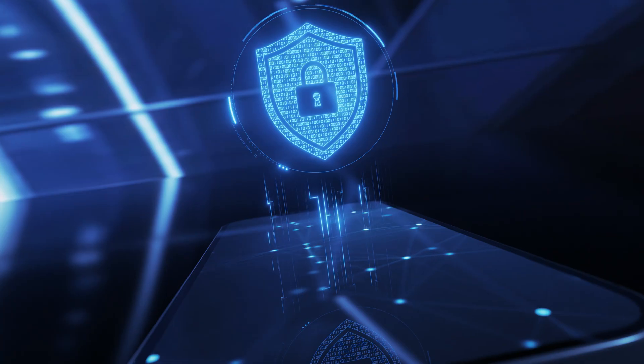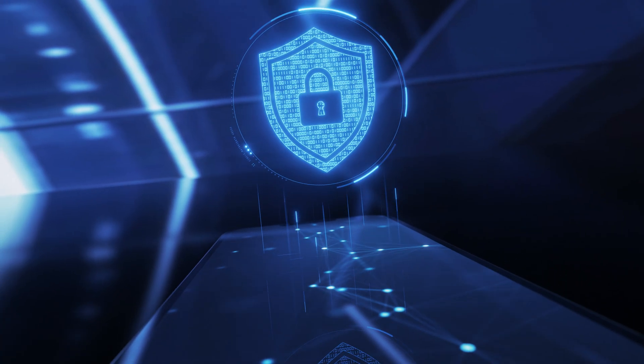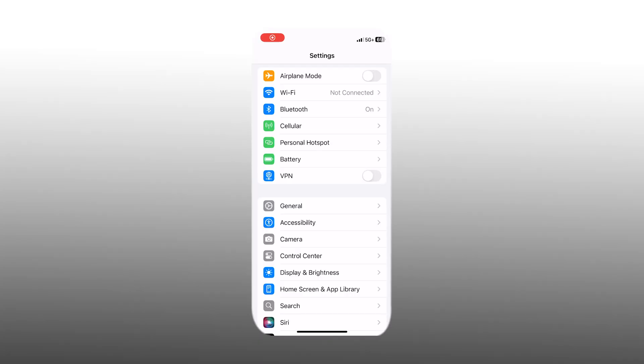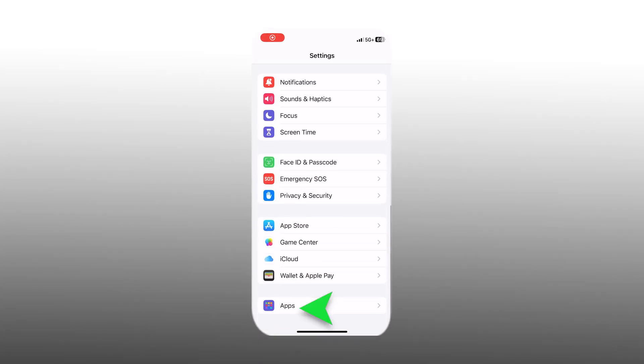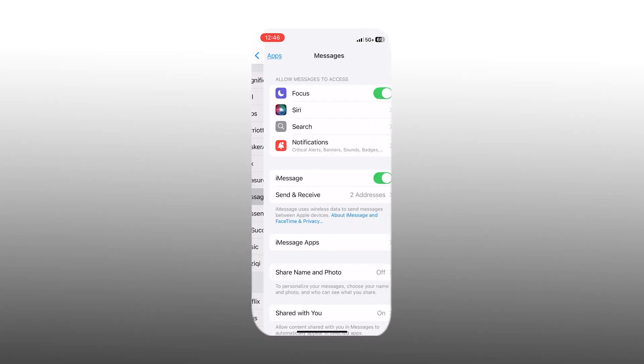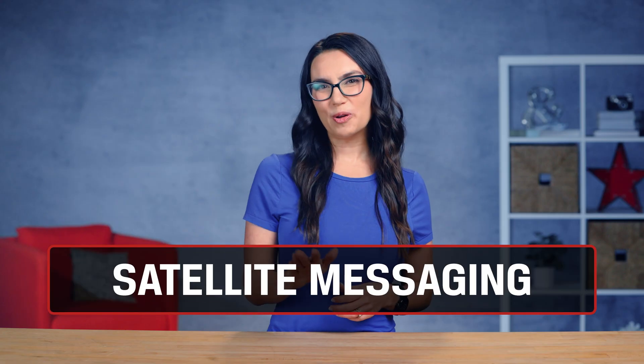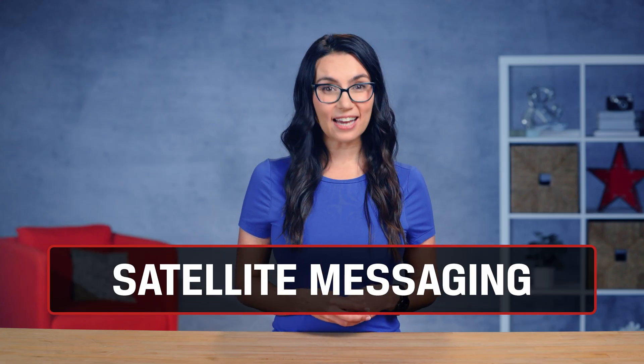Note that it does not yet support end-to-end encryption between Android and iOS like it does Android to Android, but this is coming. Also note that your carrier and phone must both support this technology, and you can access it by going to Settings, Apps, Messages, RCS Messaging under Text Messaging, and toggle it on. One more important update to messages and that's satellite messaging.